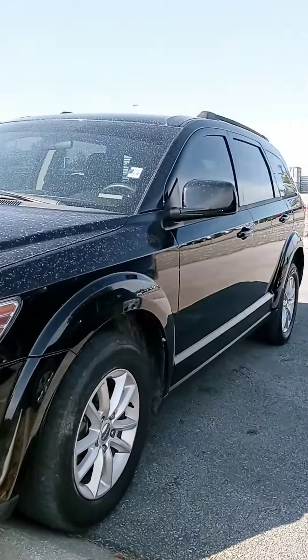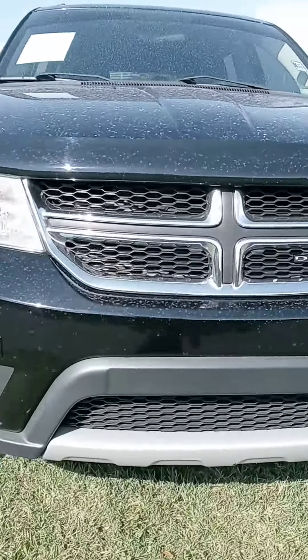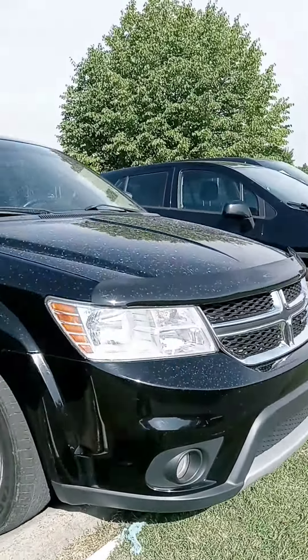Hey Hunter, how's it going? John here, Victory Nissan. Here is that 2017 Dodge Journey that you saw online — a very recent arrival here.